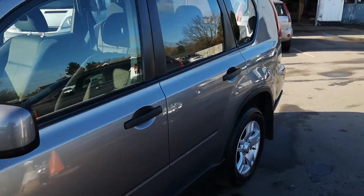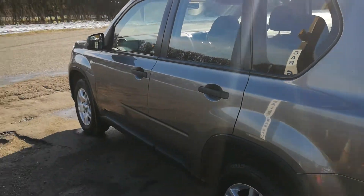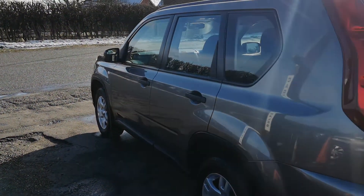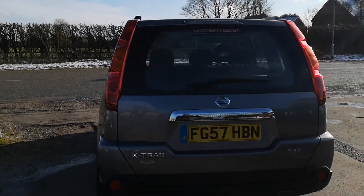As we go down the passenger side, it is very clean. No real marks, scratches or dents. It's in very, very good all-round condition.